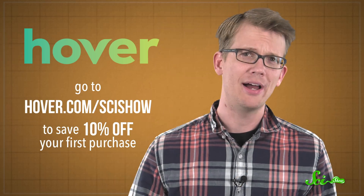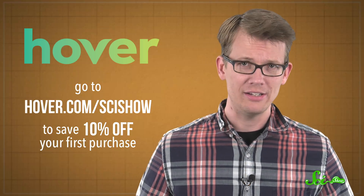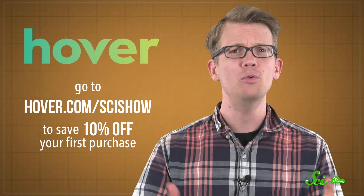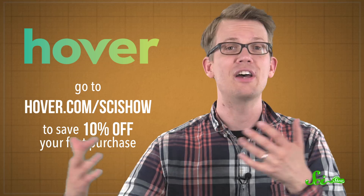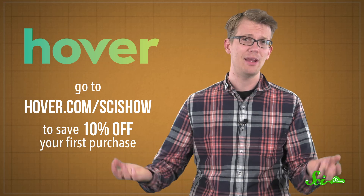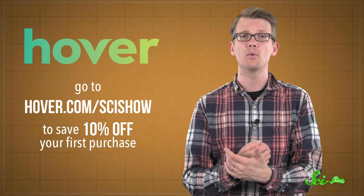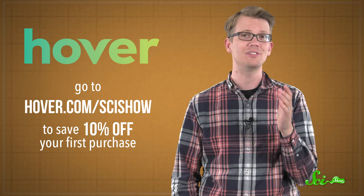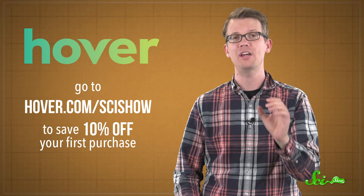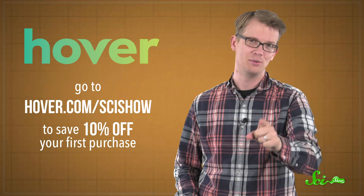And if you do, and you want to share your discoveries with the world, now's the time to register weirdnewbugdiscoveries.com, or newbugnews.com, or any other domain you want for your side-project website. Hover is a great way to buy and manage the domain names for all your ideas. There's best-in-class customer service by phone, free Whois privacy, and Hover has over 400 domain extensions, like .com, .net, and .guru. Securing the perfect domain means you can make cool, custom email addresses, and Hover works with all email programs. Go to hover.com/scishow to save 10% off your first purchase, and make sure to use that link so we get credit.